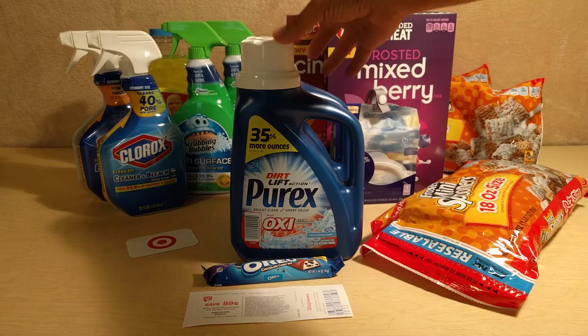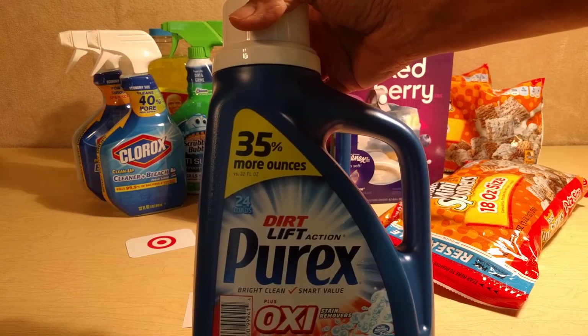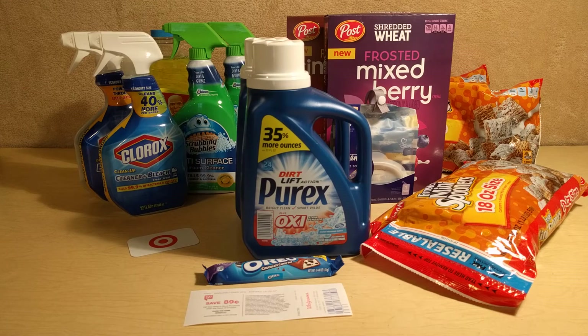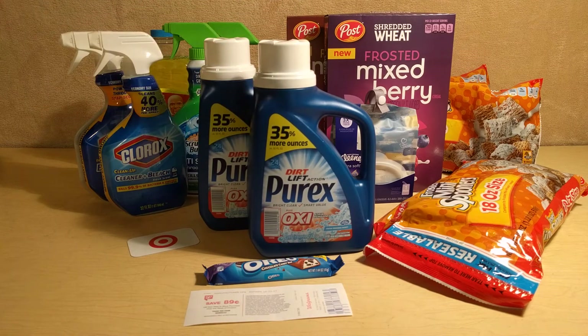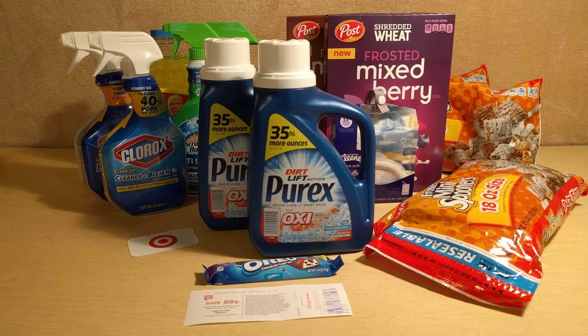The Purex Laundry Detergent, the 50-ounce bottle, is priced at $4.99 this week, but they're buy one get one free. I used a $1 off of one manufacturer coupon for Purex from the Red Plum 10/1. Now if you're used to shopping at CVS, you could normally use one coupon on each item, but you cannot do that at Walgreens — you can only use one on the one you're paying for. So use one manufacturer coupon, and that's going to drop your final price down to $2 each, which is a great price for Purex.